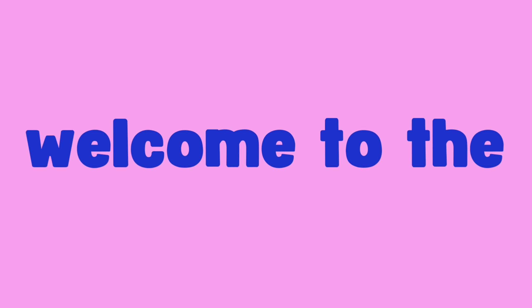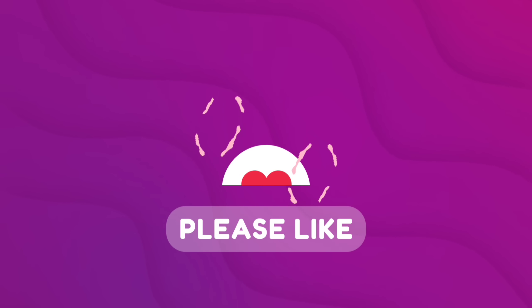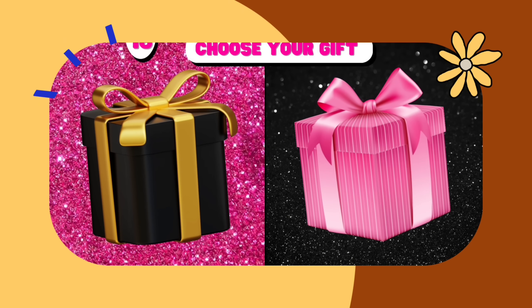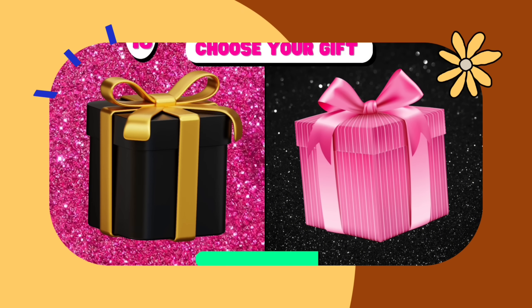Hello everyone! Welcome to the Quizmaster. Choose your gift: pink versus black design. Which one will steal the spotlight today? Join us on this thrilling journey to find out! Don't forget to like, subscribe, and hit that notification bell. So let's get started, and good luck!